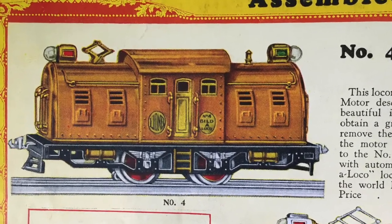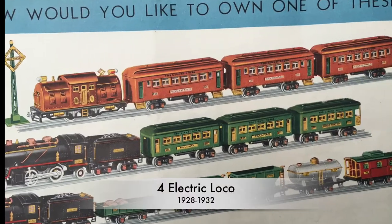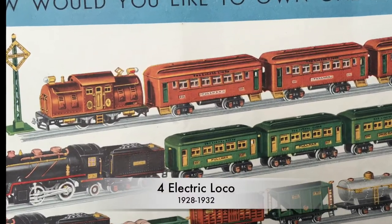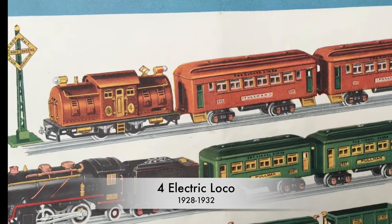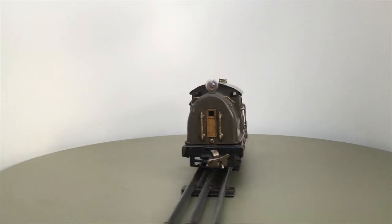This video is an addendum to the video on the second generation of electric Lionel trains produced between 1924 and 1936. It presents two additional models: the 4 and the 450.